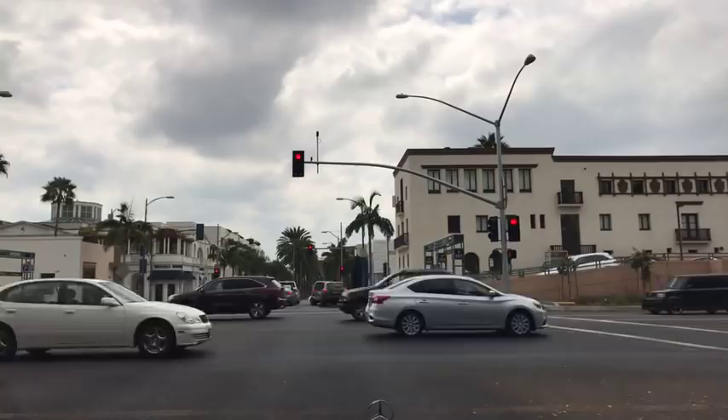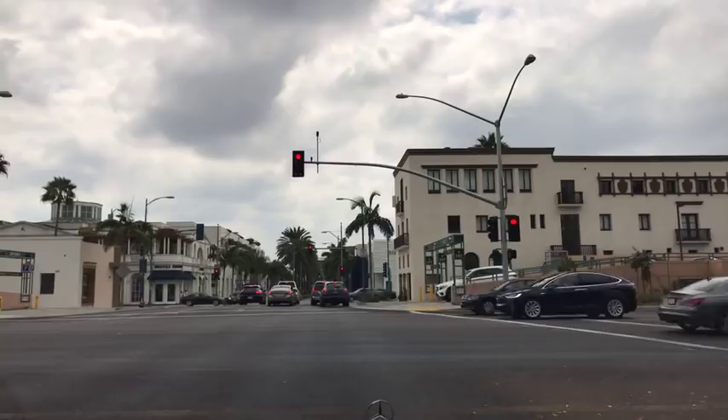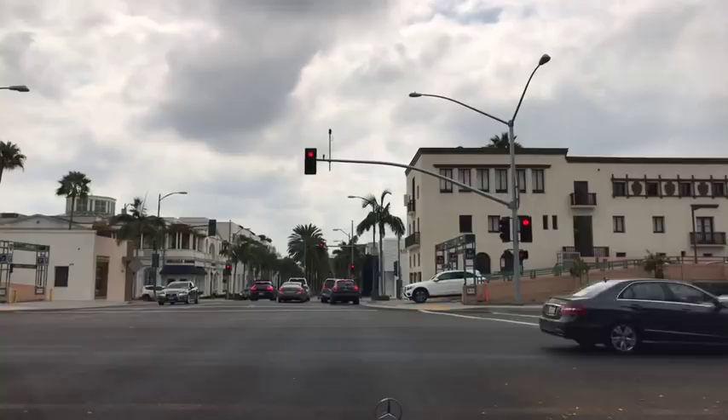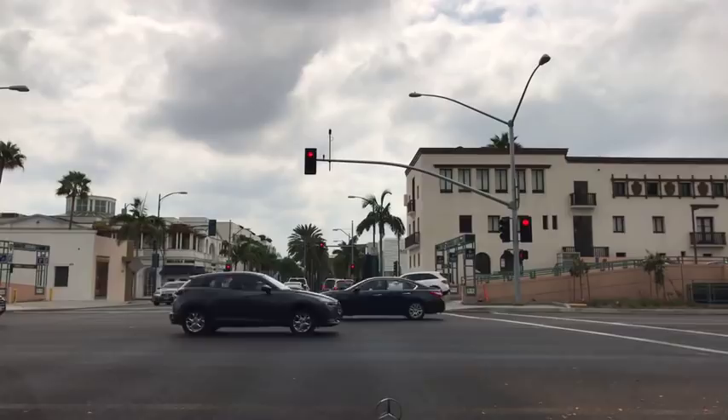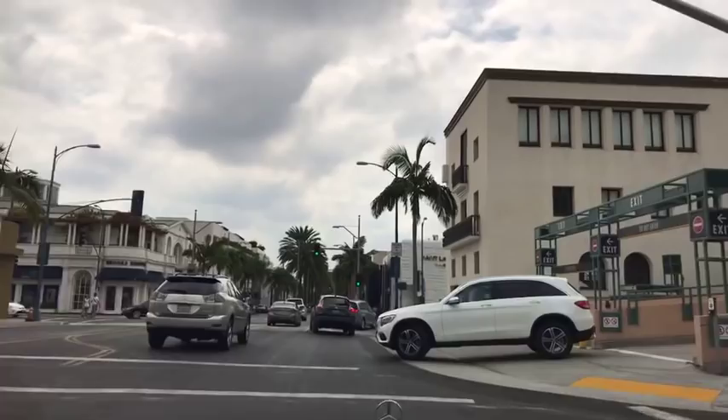One interesting thing that people do not know is the city of Beverly Hills does not allow any fast food restaurants — there's no fast food whatsoever. Secondly, there are no billboards anywhere in the city of Beverly Hills. One of the lovely things about Beverly Hills is we have the best security, the cleanest streets, a very safe environment, and no fast food — which is great because I don't eat fast food.